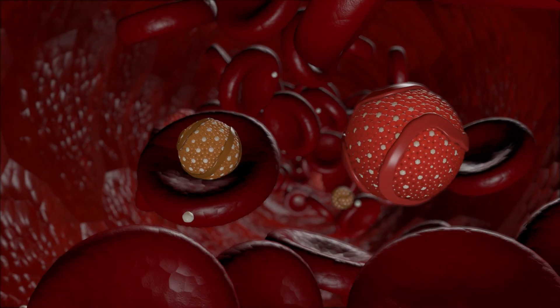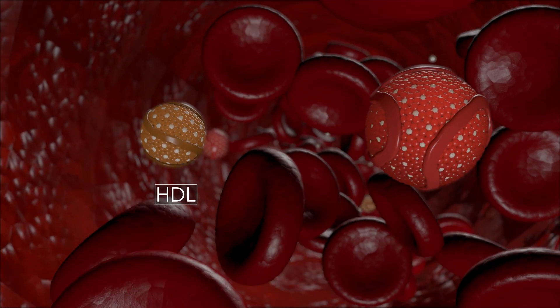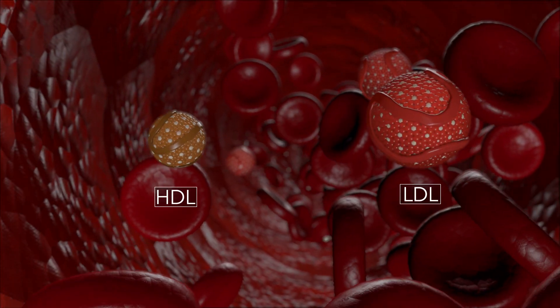There are two main types: high-density lipoproteins, called HDL, and low-density lipoproteins, called LDL.